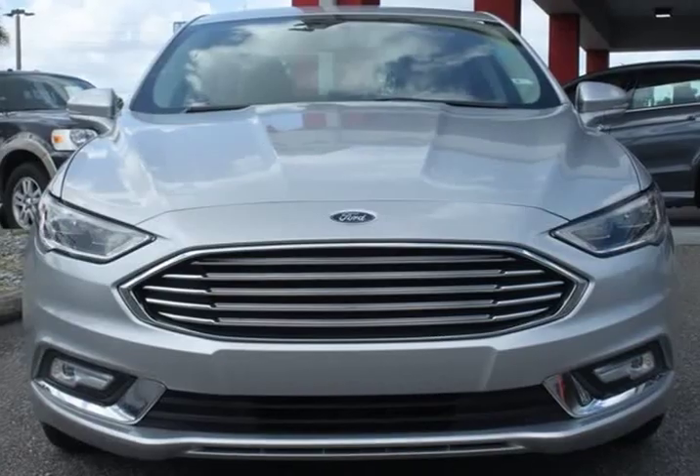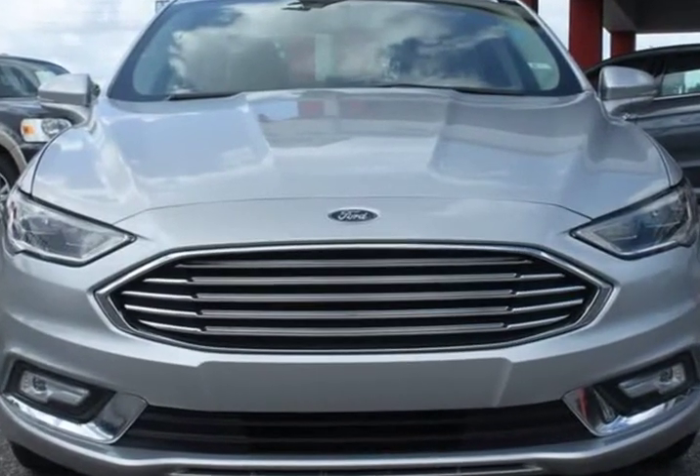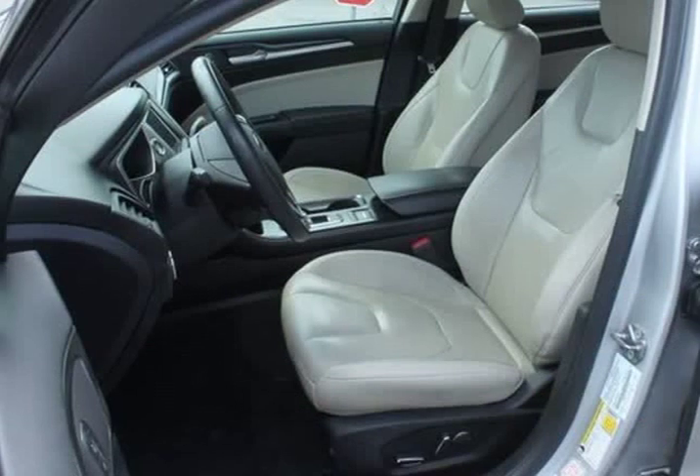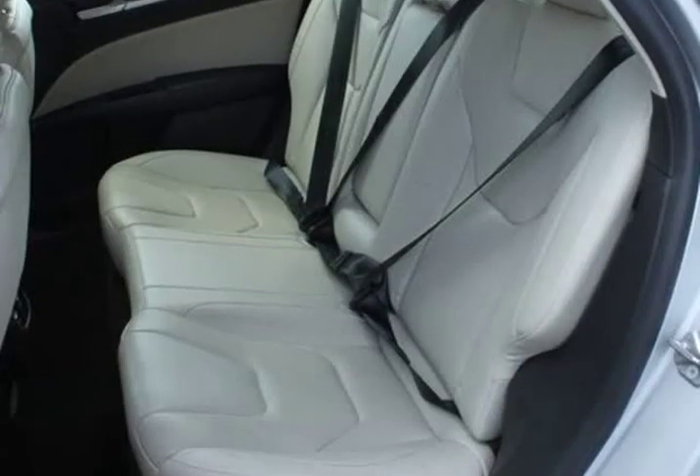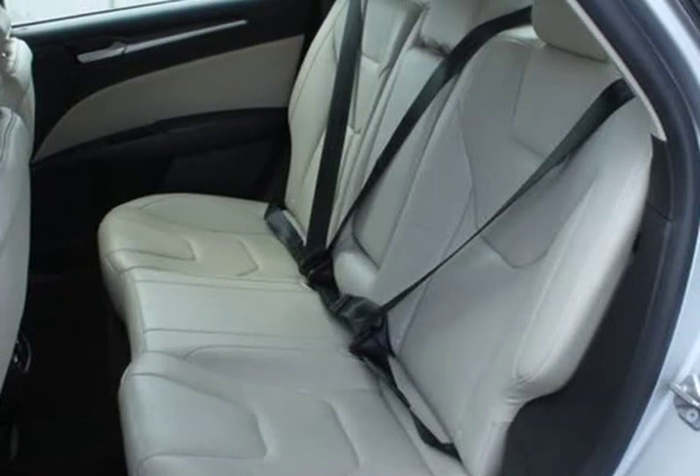CD Player, Compass, Electronic Stability Control, Equipment Group 708, Front Dual Zone AC, Fusion Titanium Hybrid Driver Assist Package, Heated Door Mirrors, Heated Front Seats, and Heated Steering Wheel. Also features Illuminated Entry.